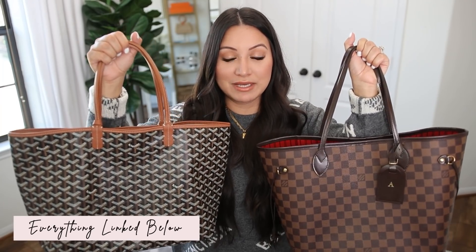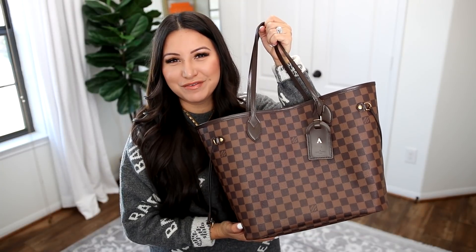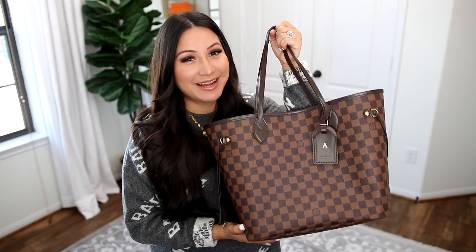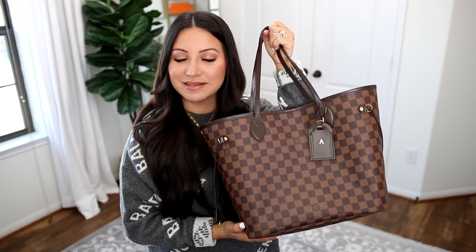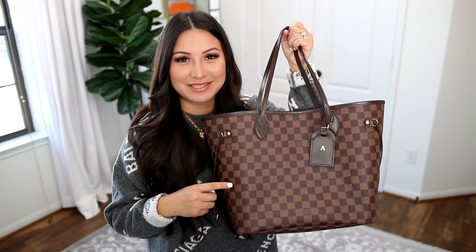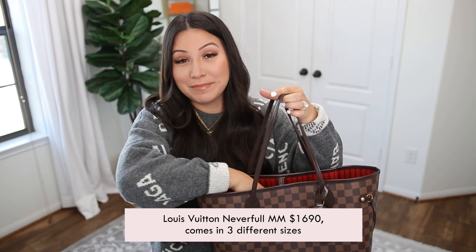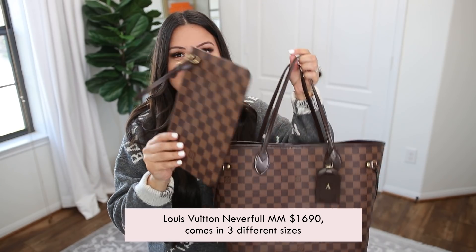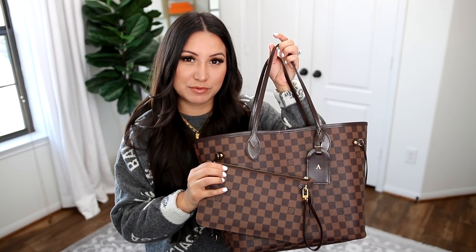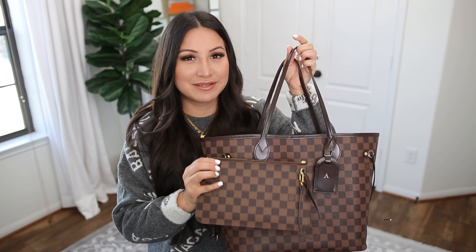First and foremost, let's talk about price. The Louis Vuitton Neverfull retails for $1,690 in the MM size. It comes in three different sizes — one larger and one smaller — with a $100 difference between them. This is the MM size, which is the medium size, and it comes with a pouch. This is the exact pouch that comes with both the MM size and the GM size; the PM pouch is a little bit smaller.